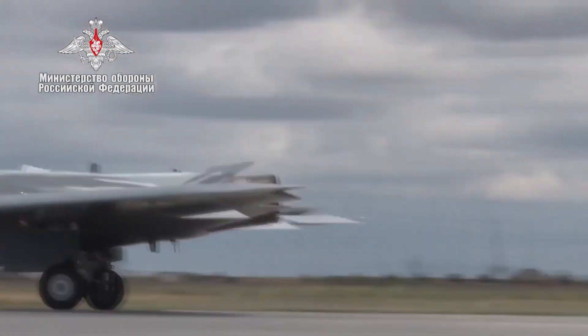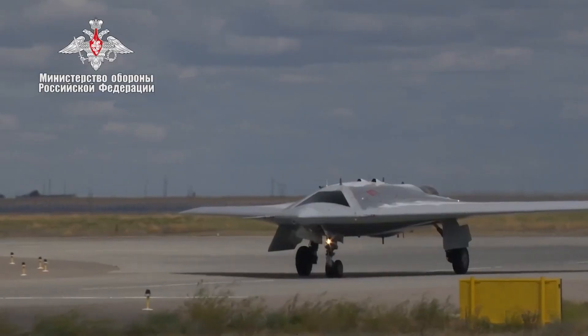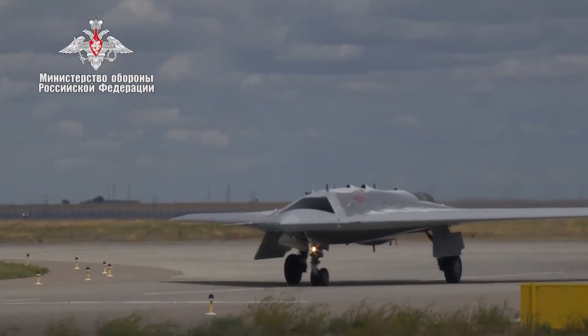It is expected that the S-70 Okhotnik will enter service with the Russian army in 2024.